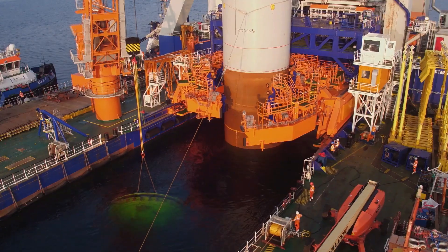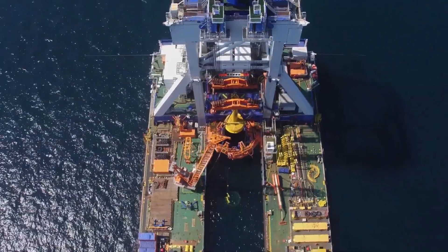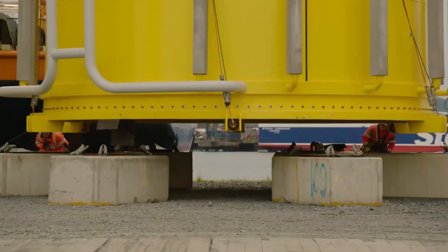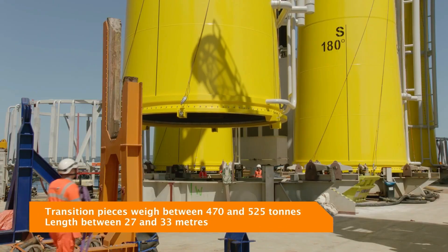Currently, Van Oord, a Dutch business, is employing it to carry offshore wind turbines. In 2020, the business used the Sveenan vessel to deliver and construct 87 foundations for the Walney project.